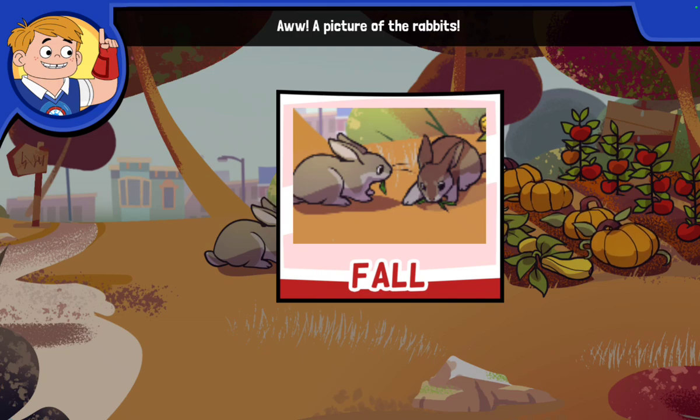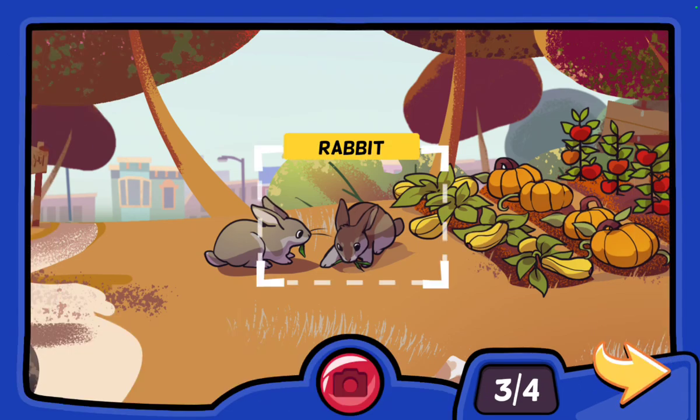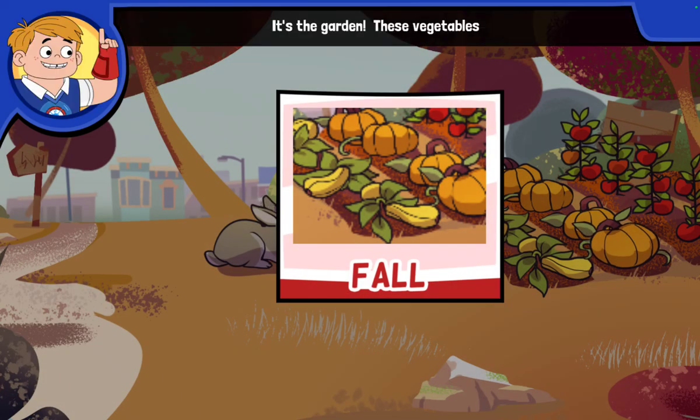A picture of the rabbits — the baby rabbits are all grown up! It's the garden. These vegetables look ready to eat.